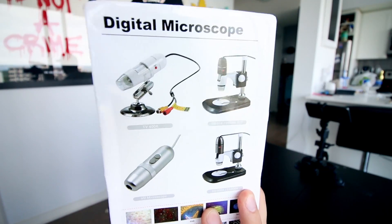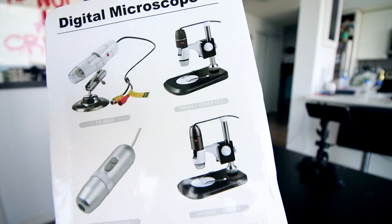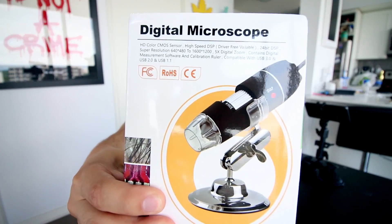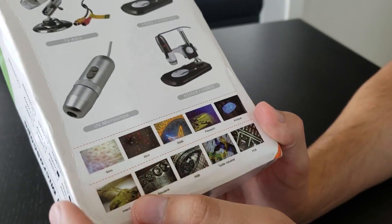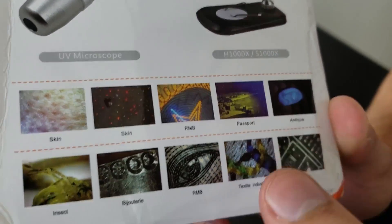It comes in this box — it says digital microscope. Sort of looks like a vibrator, but that's okay. They show four different types of microscopes that they actually sell. At the bottom it shows you all the different things that you can look at: skin, skin again — I don't know why they'd show two skins — passport, antiques.